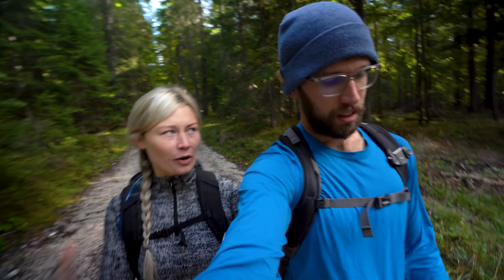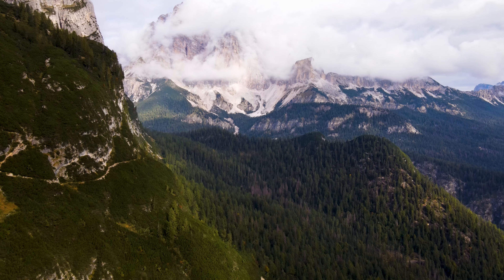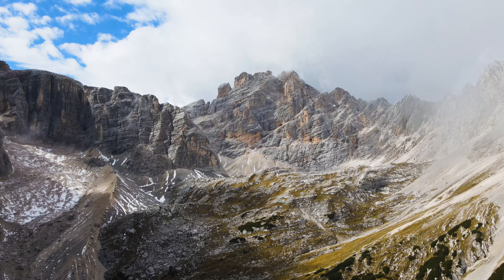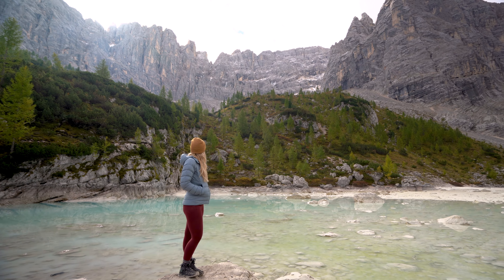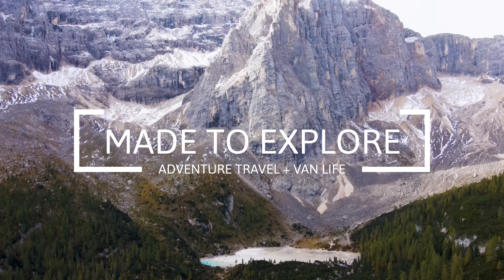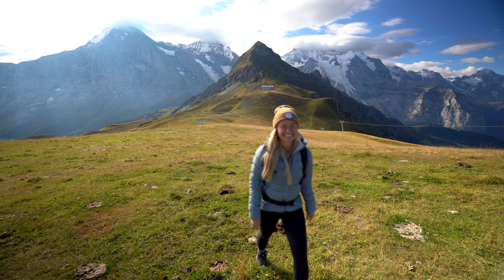It's supposed to be quite rainy today but we're hoping we can get this done before the rain starts. If you're new to the channel, my name is David. I'm Kayleigh and we run a travel blog called Made to Explore.